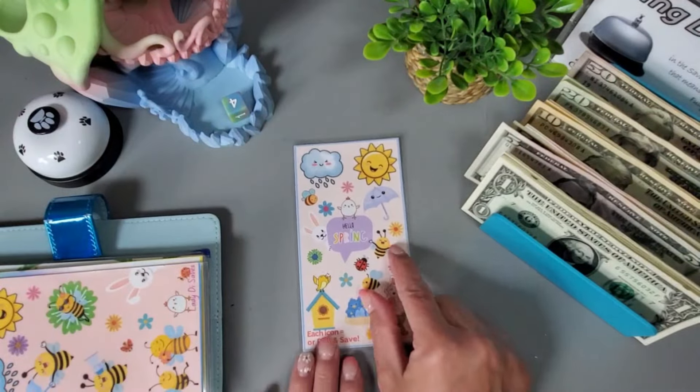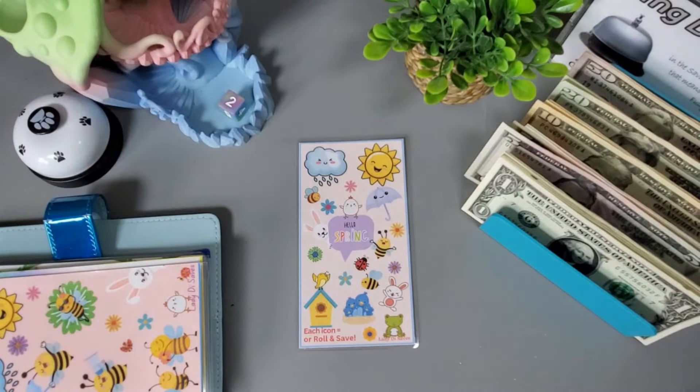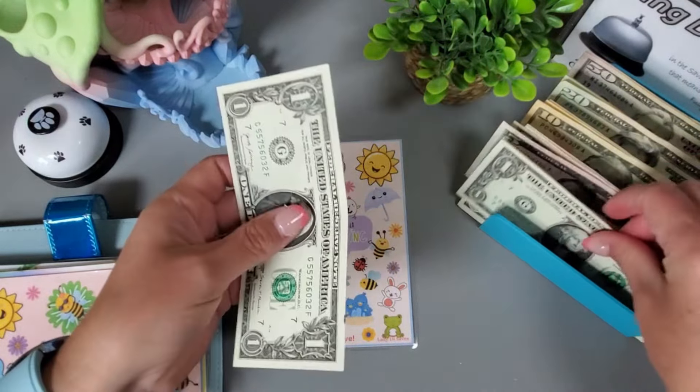I'll be starting this next one from Lady Dice Saves — why don't we just start it off with a roll. We got a two, so let's mark this cute little chicken as a two and add our two dollars in, and that one will start this cute challenge.